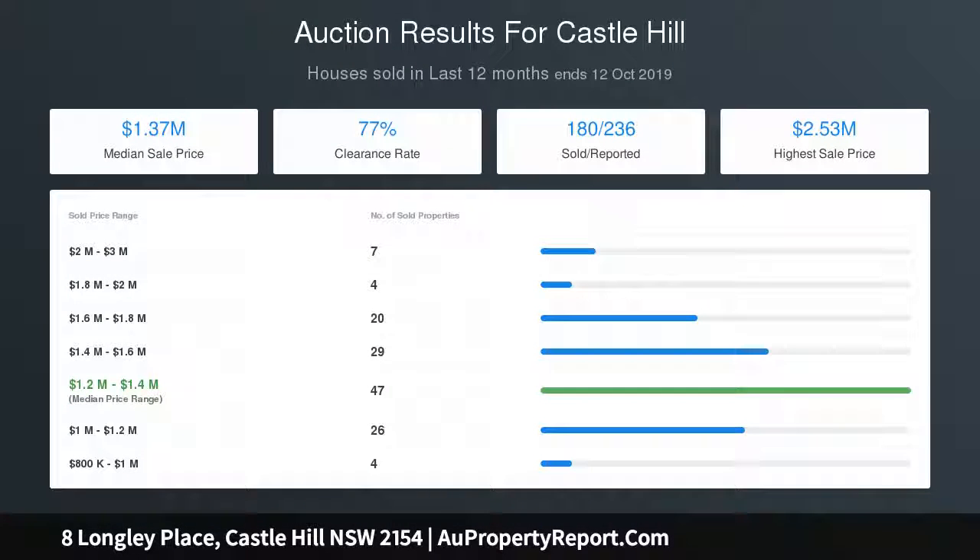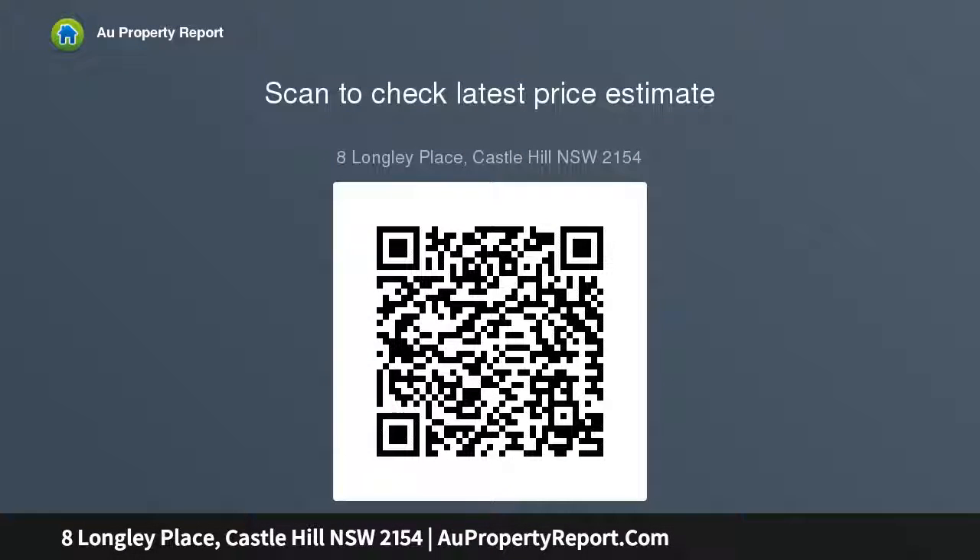Furthermore, the property's convenient location adds value and makes it an unmissable opportunity for a growing family or a savvy investor. Other features include gas cooking and hot water with heating points, ample under-stair storage, and walk to the Elizabeth Chaffee Reserve for added convenience.